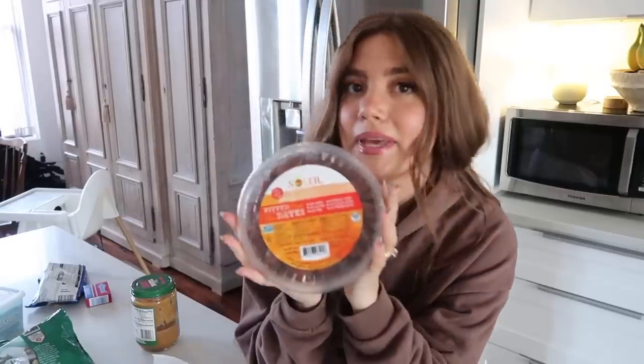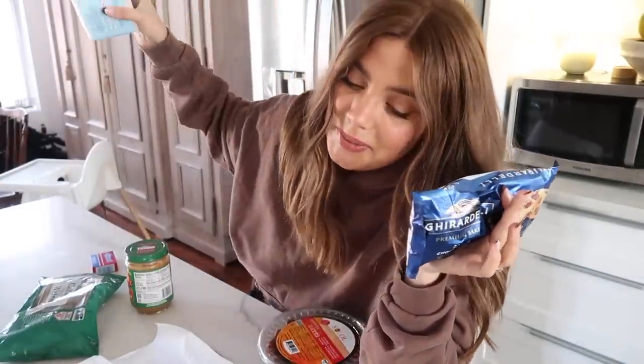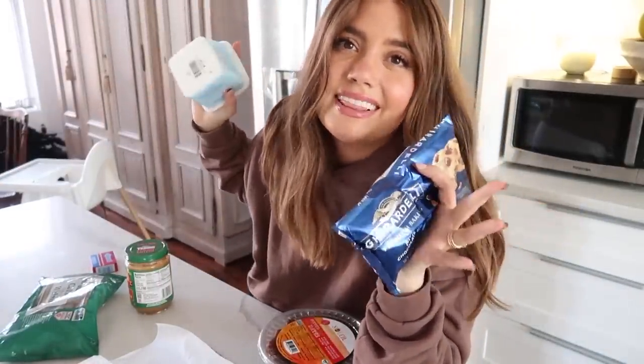I ended up getting pitted dates, so that saved me a step — that's all they had. I'm using peanut butter, and I decided to go with walnuts. I've seen people make them with walnuts, peanuts, or almonds, so it totally depends on your preference. Then chocolate chips to melt with coconut oil. That's it — let's try it!